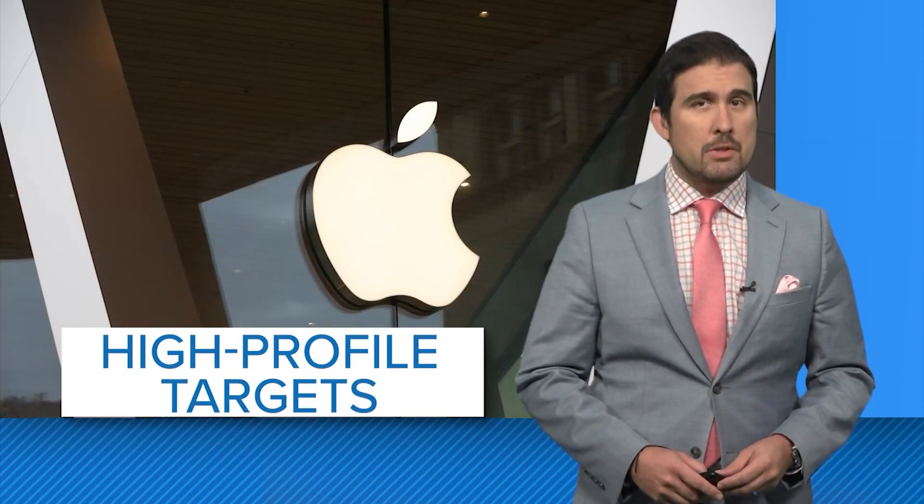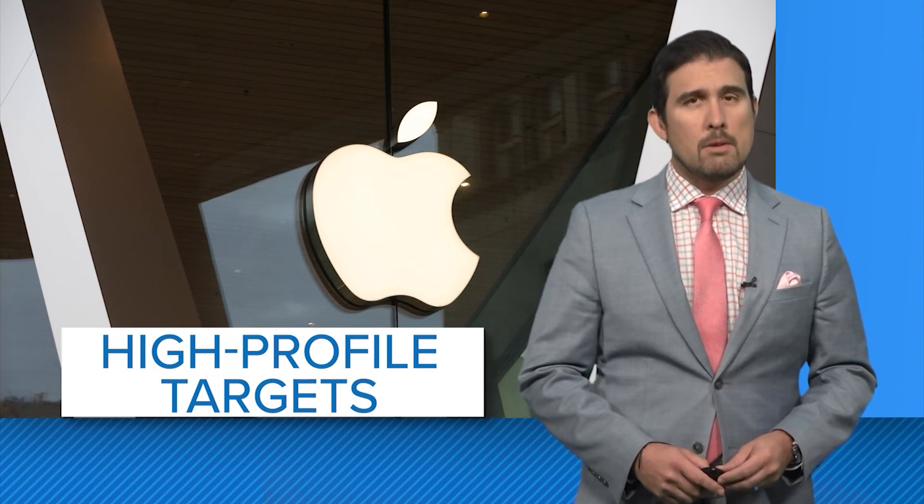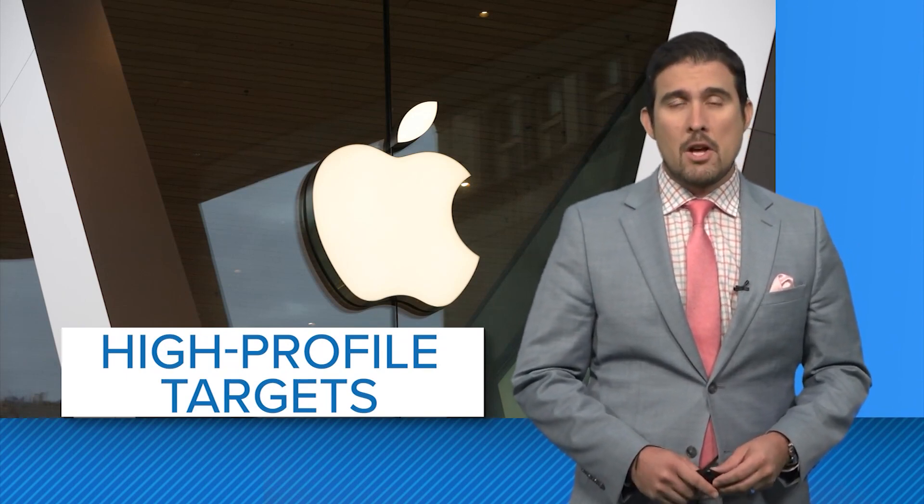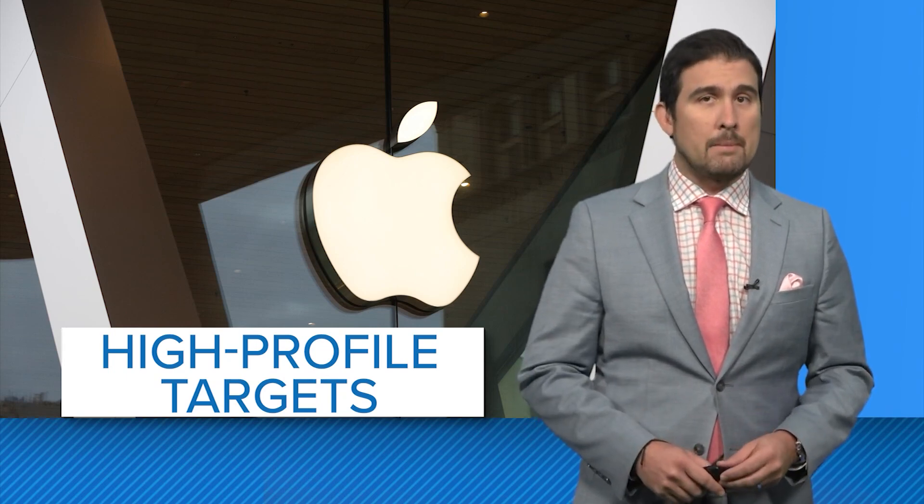According to Forbes, that attack Apple was talking about in this update probably targeted high-profile individuals like business leaders and journalists. But all users should download the update.